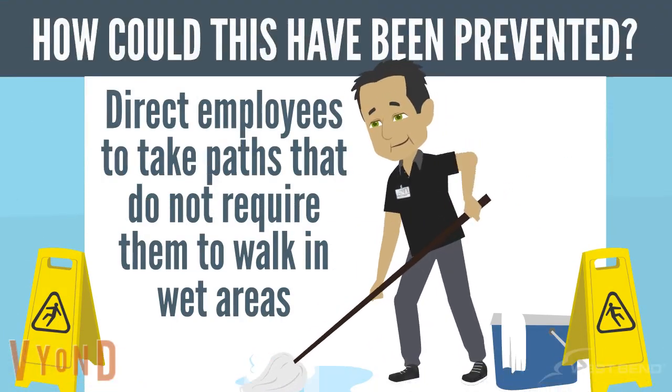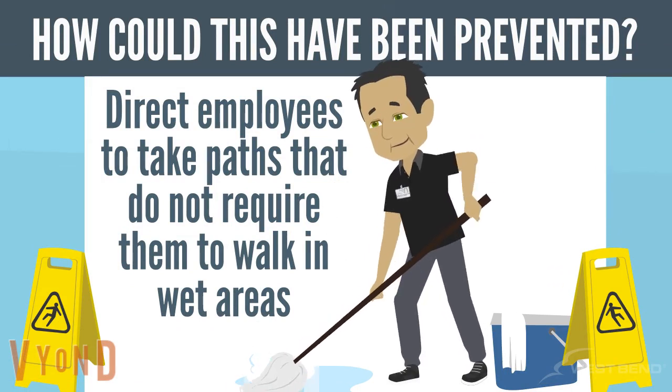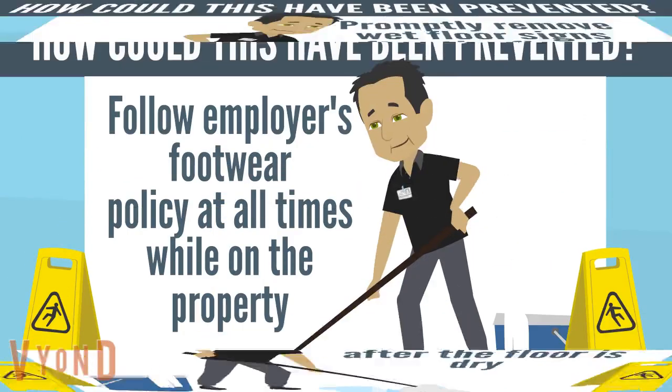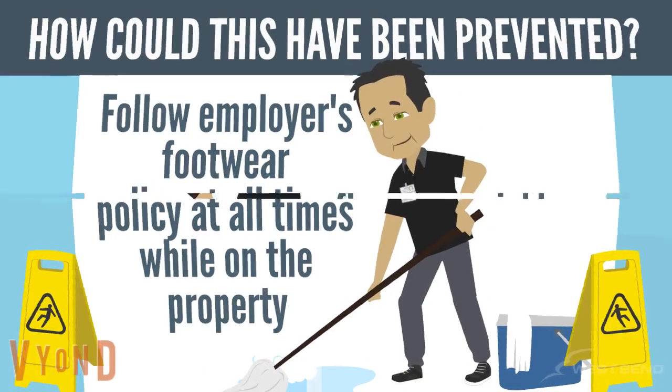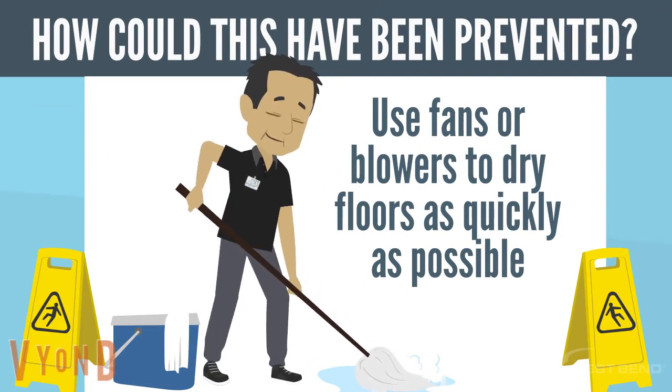When possible, direct employees to take paths that do not require them to walk in areas that have been cleaned and are wet. Promptly remove wet floor signs after the floor is dry. Follow your employer's footwear policy at all times while on the property. Use fans or blowers to dry floors as quickly as possible after mopping.